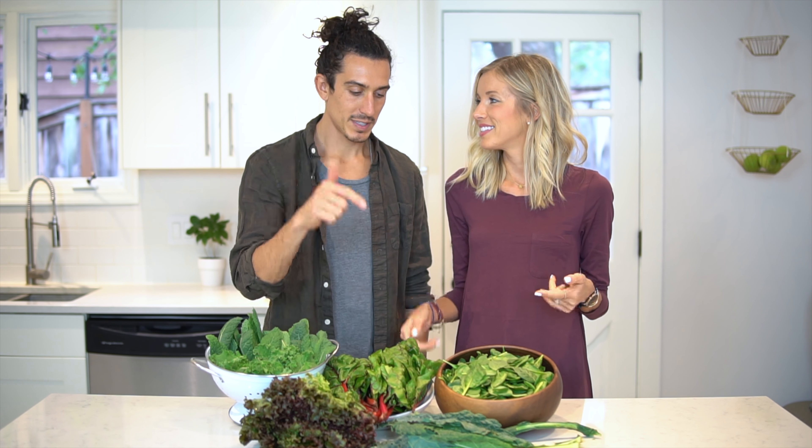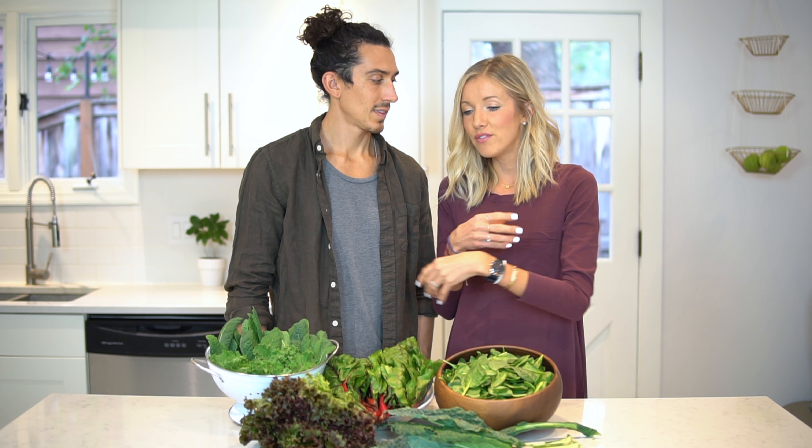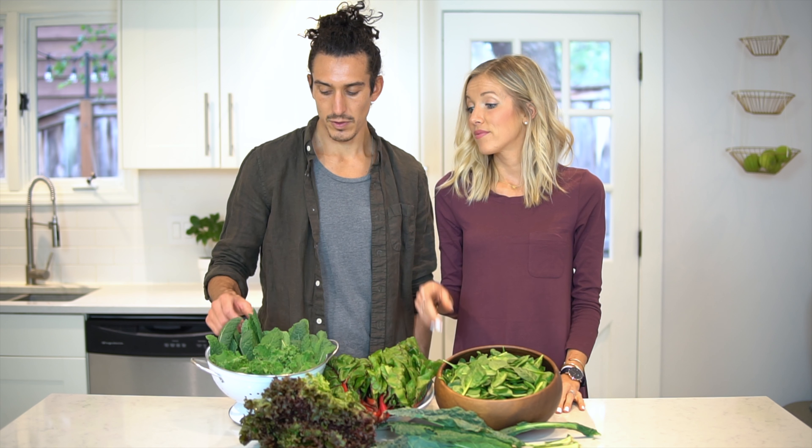My favorite is probably spinach or green leaf lettuce. I would also agree — spinach is definitely up there, but I also love this lacinato kale. We did get this locally from our farmer's market. Kale is kind of hard to chew, but we like to throw it into our green smoothie — we have that recipe on the YouTube channel. Spinach and kale are probably your most nutrient-dense and most widely available. We actually grew our own lacinato kale in our garden this year. We planted four or five plants and it's been more than enough for the two of us — we can't even keep up with it, and we eat huge salads.